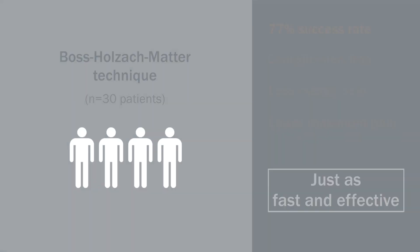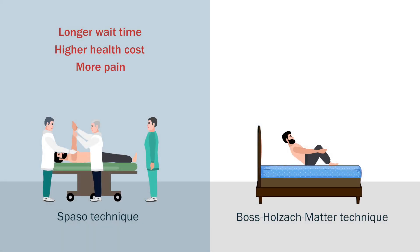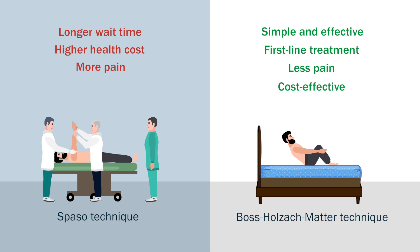These results indicate that the BOS-Holzak-Matter self-administered reduction technique is simple, effective, and can be a first-line treatment in emergency care, by experts or non-experts, to treat anterior shoulder dislocations rapidly, with less pain and with lower healthcare costs.